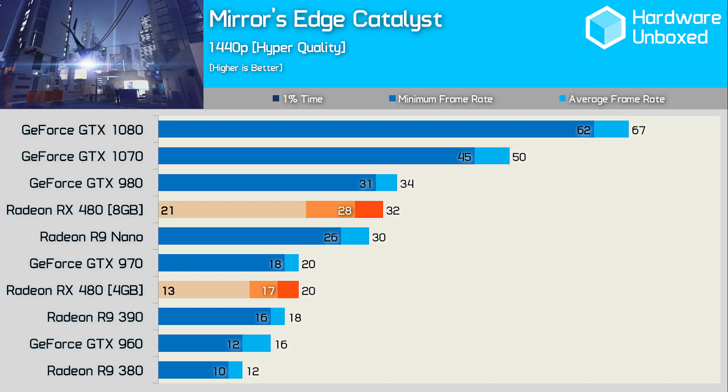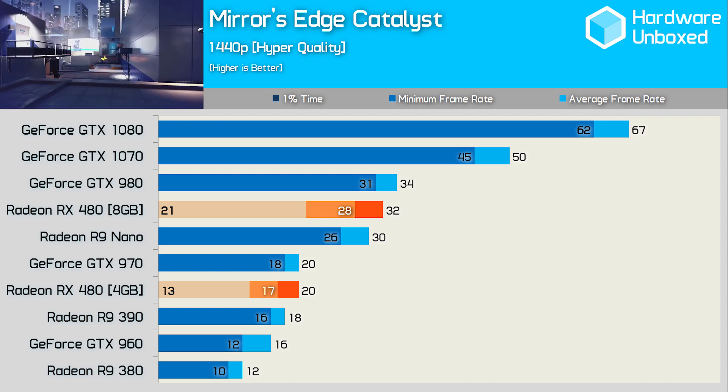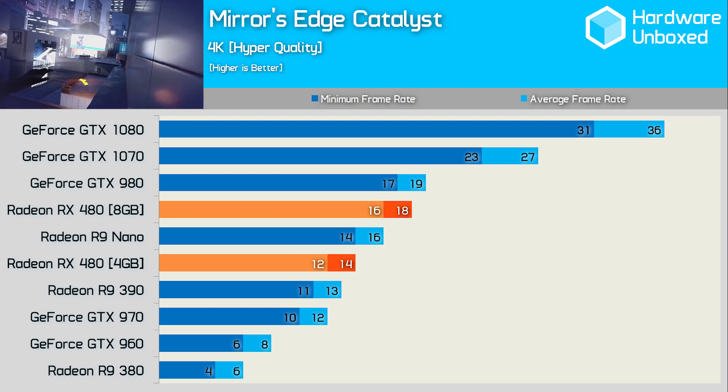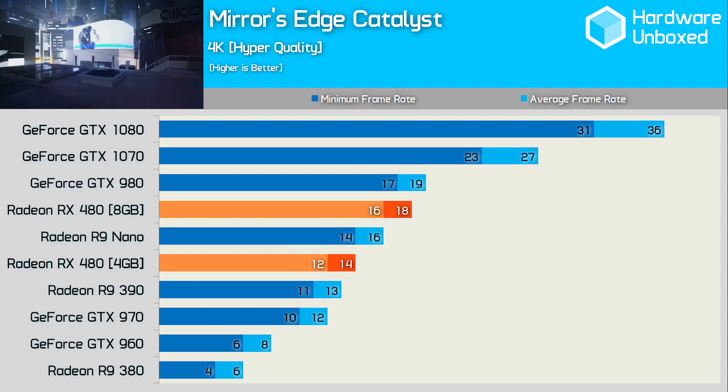Mirror's Edge Catalyst's hyper quality setting turns the game into an insane memory hog. The visual difference between ultra and hyper settings isn't exactly night and day — the most notable improvements are shadows, reflections, and lighting — whereas the performance difference is dramatic. Here the 8GB model was 60% faster, which is obviously very significant. That said, the 8GB model is also 30% slower with hyper quality compared to ultra, so playing at just 32FPS to exploit the larger memory buffer is questionable. Power consumption results have been omitted as the physically present but disabled memory chips could result in misleadingly higher readings.